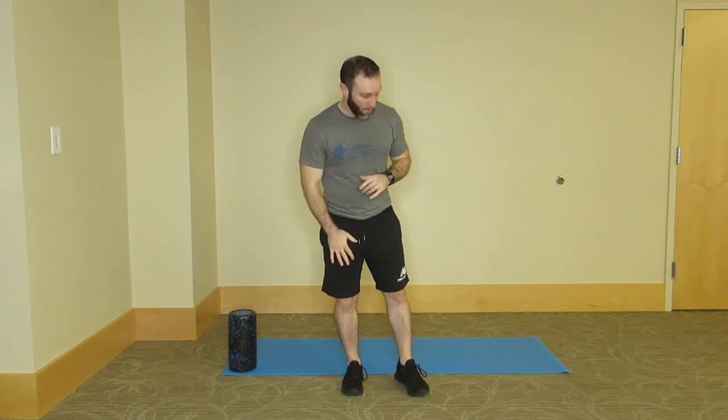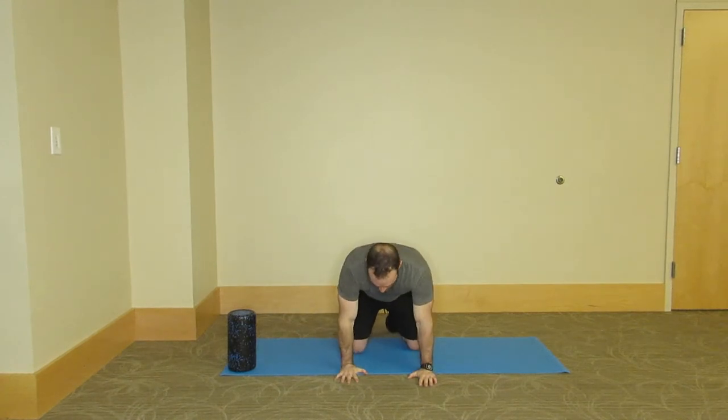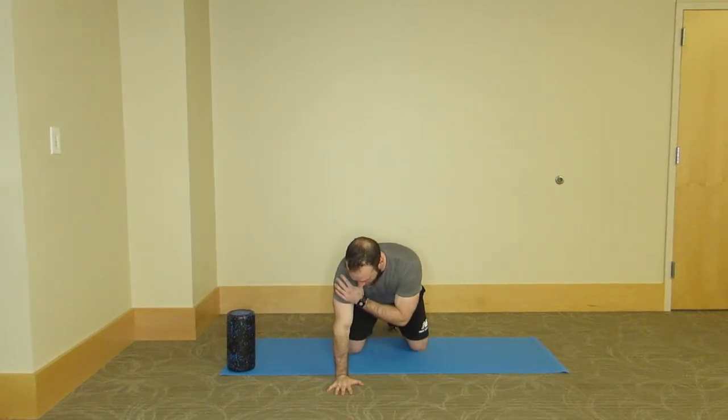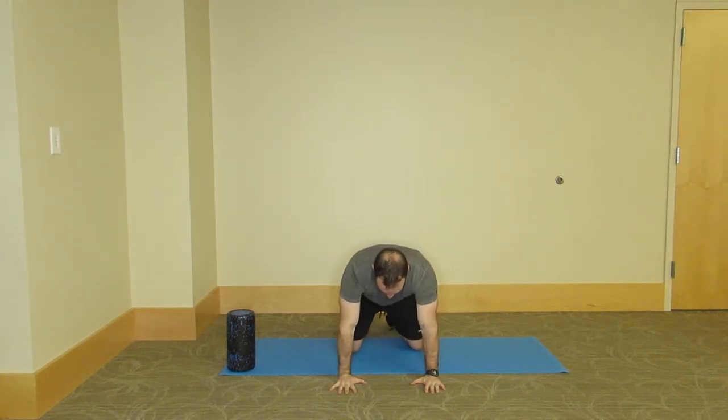Let's get to those three movements for today's video. First, we're going to do a three-point thoracic spine rotation. We're going to come down onto the floor, onto the hands and knees. I'm going to face this direction first so you can see head on, and then I'll turn 90 degrees so you can see from the side. We want to set up in a four-point stance, or quadruped stance, making sure the hands are under the shoulders and the knees are under the hips.